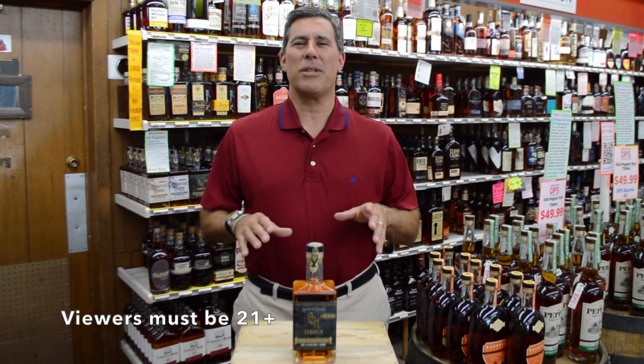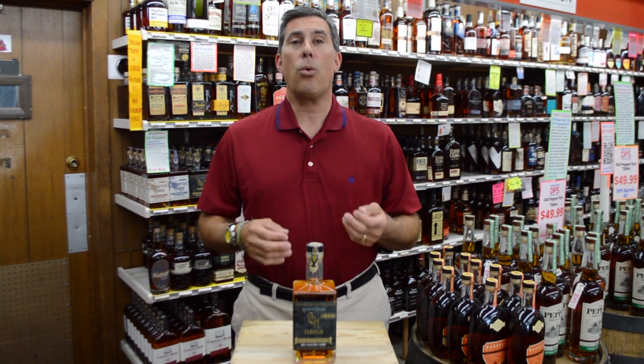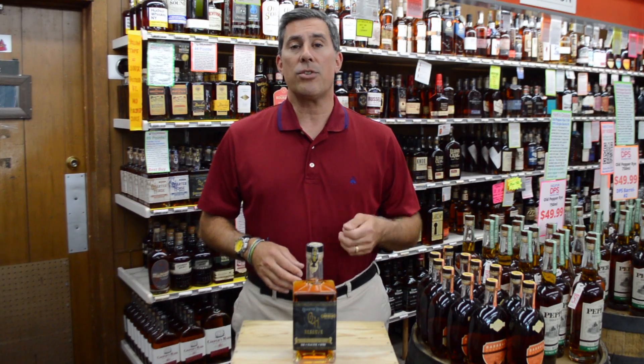Hey, this is Herb with the Catered Package Store. Thank you so much for tuning in. Today we're going to talk about Quarter Horse Sherry Stave Reserve Bourbon.